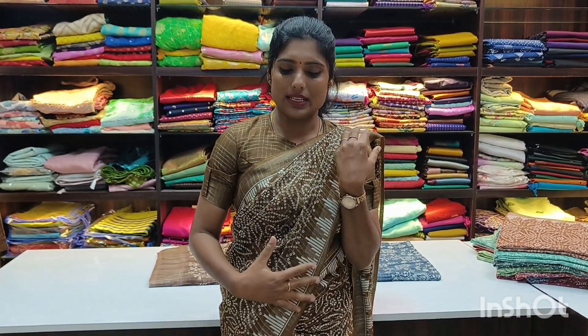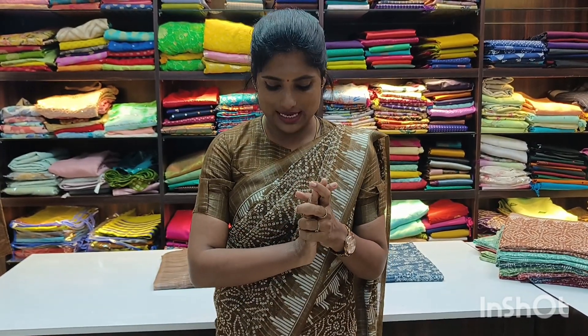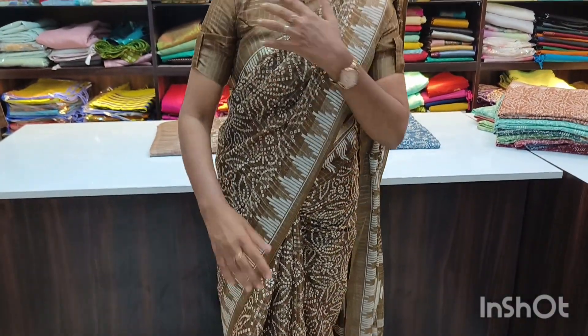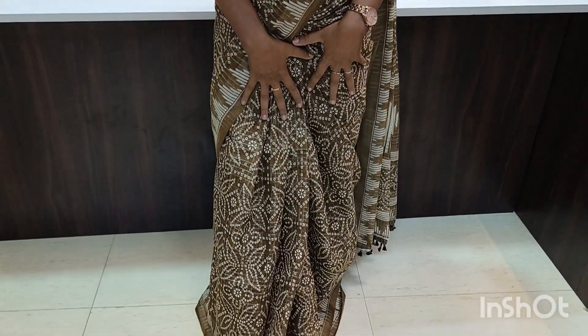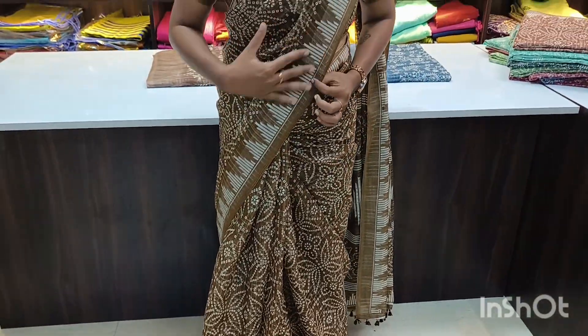It's a budget friendly range with the sari price only 799 rupees only. The sari material is cotton by silk and it's a light white on the sari. The pleating is very heavy and the sari length is very smooth. It's a running plain blouse, and the full sari has zari lines and a temple border.